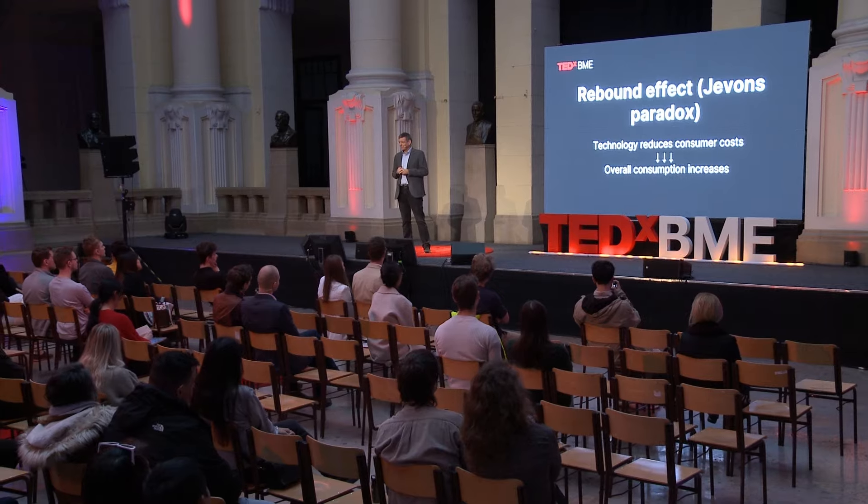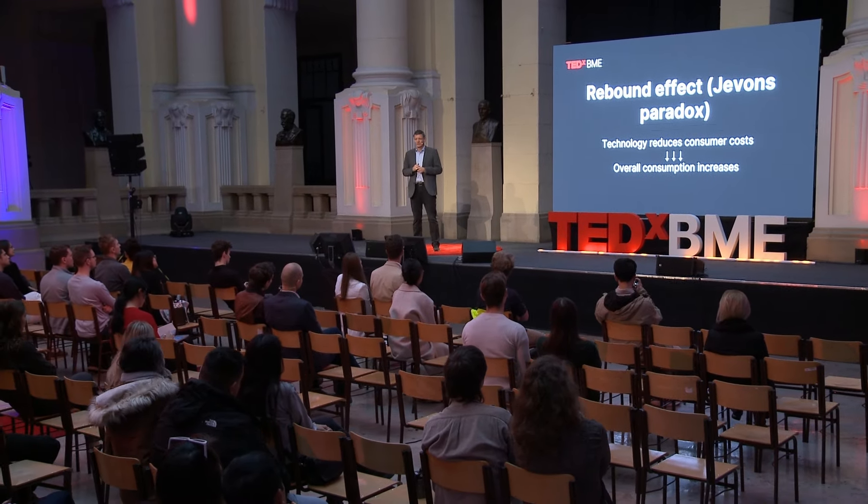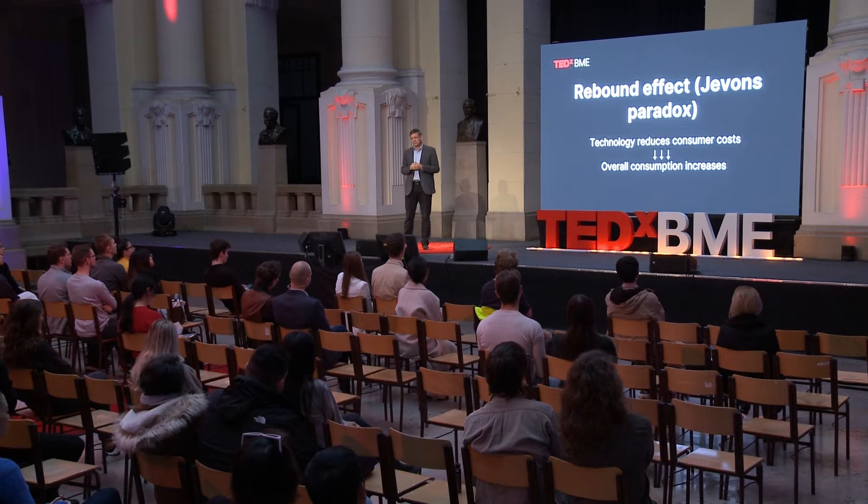What's behind all these effects? We usually refer to the rebound effect, or Jevon's paradox, as one of the phenomena behind all this. What does that exactly mean? If we raise the efficiency of a specific technology, the consumption related to that technology will start to decrease, of course, but the overall consumption at the nationwide level will increase.